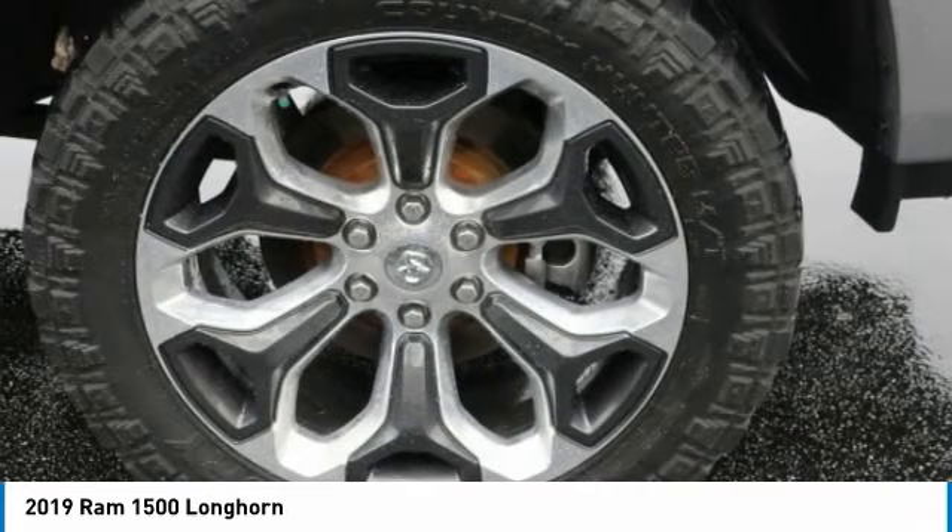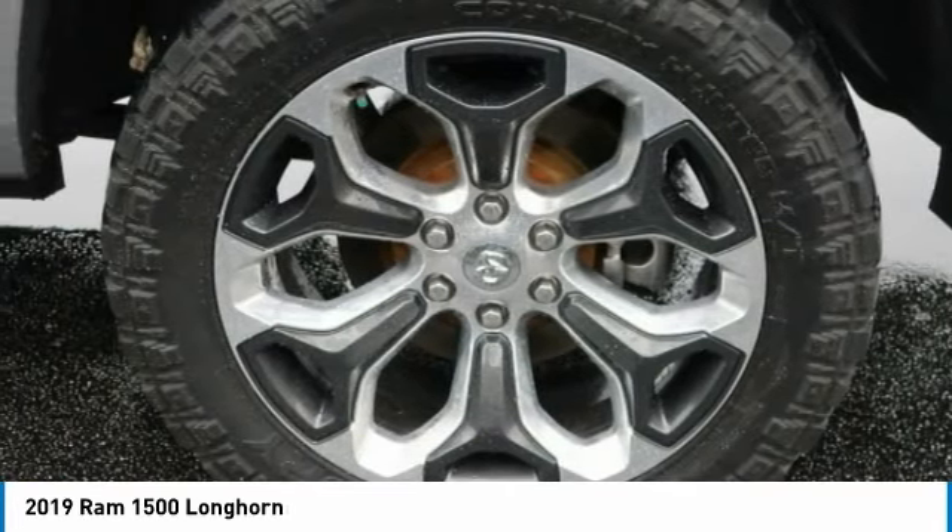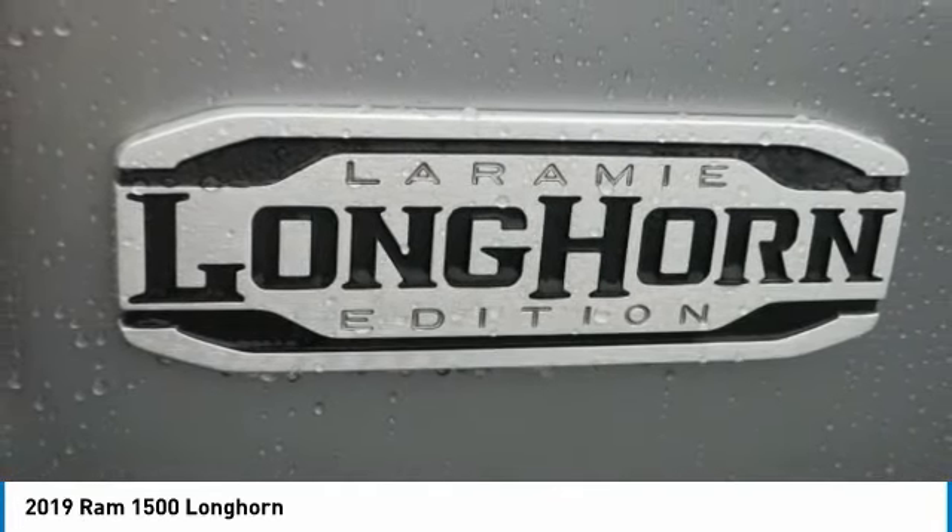Remote keyless entry, fog lights, mirror memory. Drive away with a great deal on this vehicle. Call or stop in today.